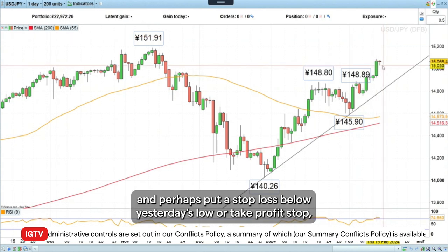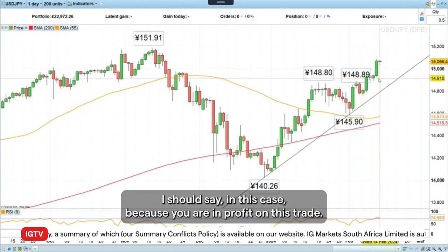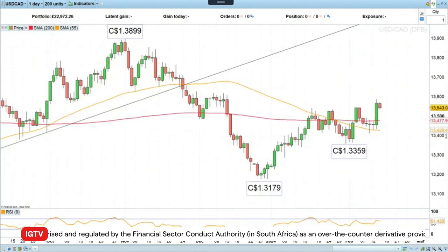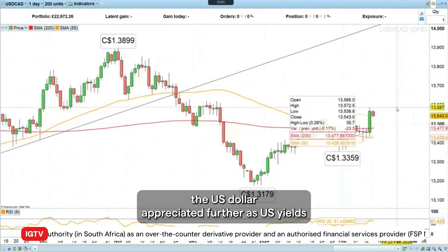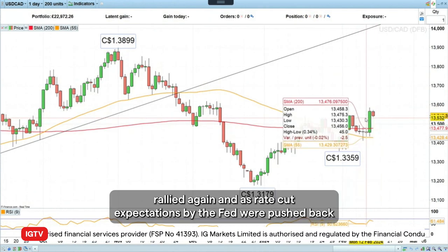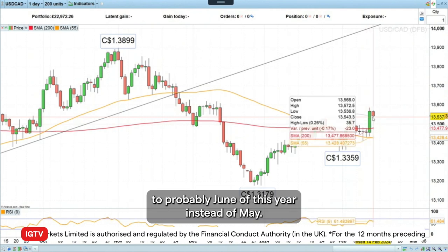Perhaps with a stop loss — or take profit stop, I should say — below yesterday's low, because you're in profit on this trade. So that's also looking good. And then today, what I would like to do is: after yesterday's hotter than expected US inflation print, the US dollar appreciated further as US yields rallied again, and as rate cut expectations by the Fed were pushed back to probably June of this year instead of May.